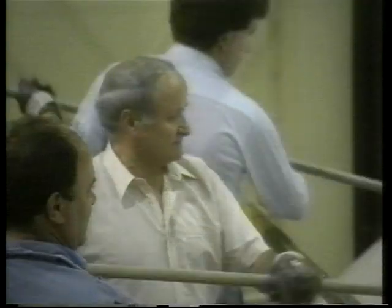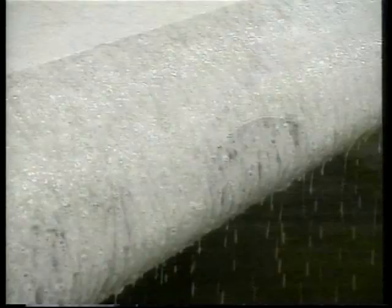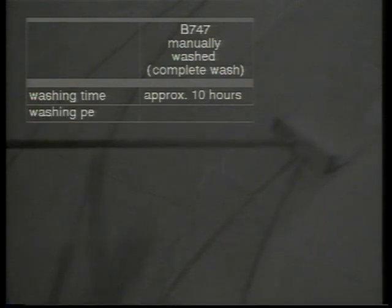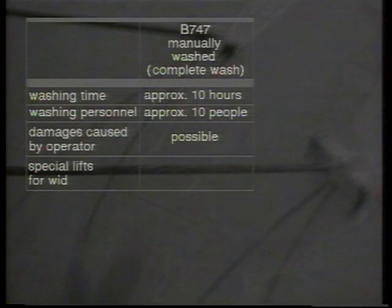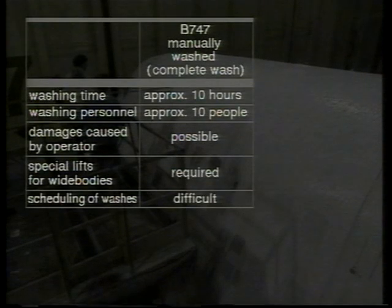An aircraft in tough continuous operation must be regularly cleaned, but the large number of personnel required and the long laid-up time make manual washing very expensive. This is why Putz Meister developed the Sky Wash along with Lufthansa and other partners. It takes about 10 hours and a team of 10 personnel to wash a Boeing 747 manually, and possible damage cannot always be ruled out. As planning is difficult due to the long washing times, aircraft are washed less and less frequently.